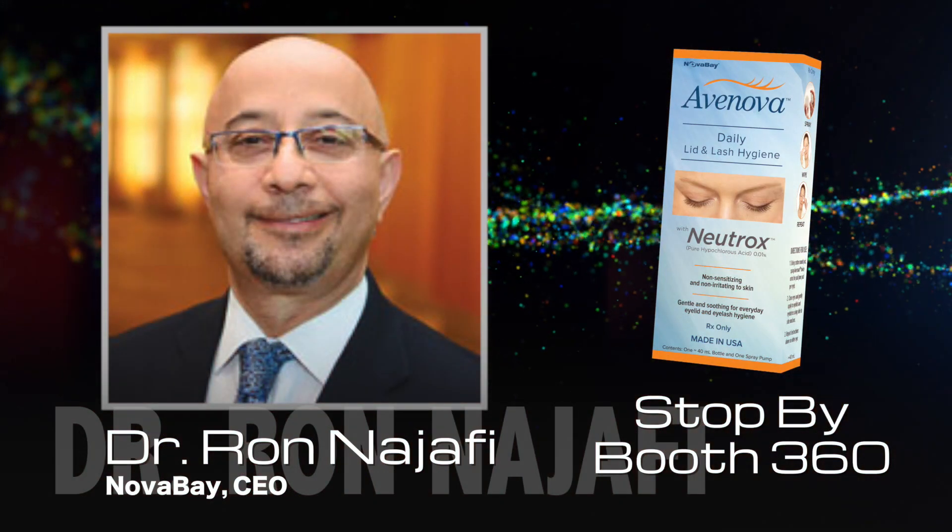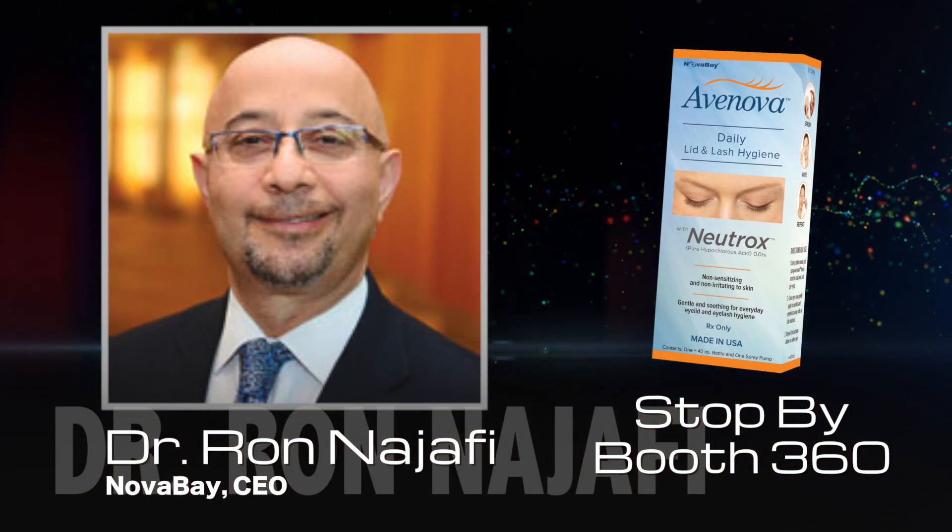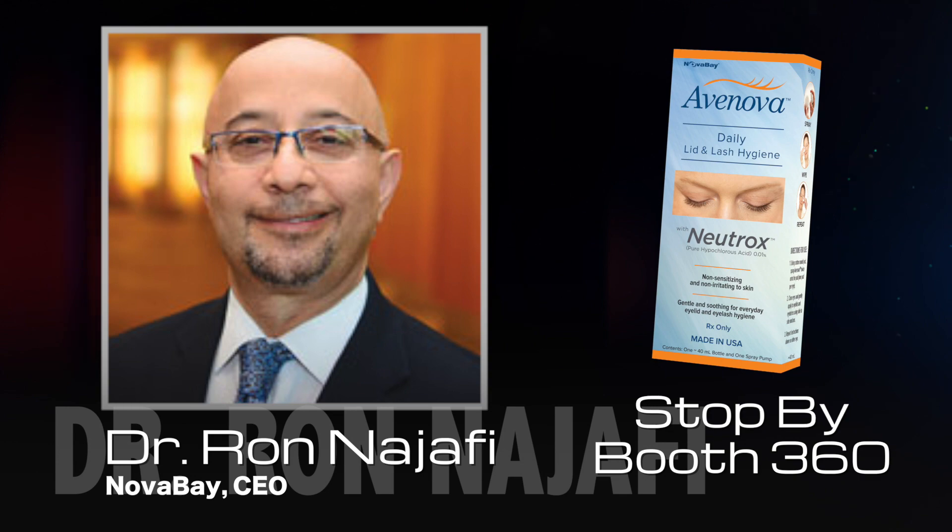Stop by Booth 360 to meet Novabay CEO Dr. Ron Najafi and learn more about Avinova. You'll be glad you did.